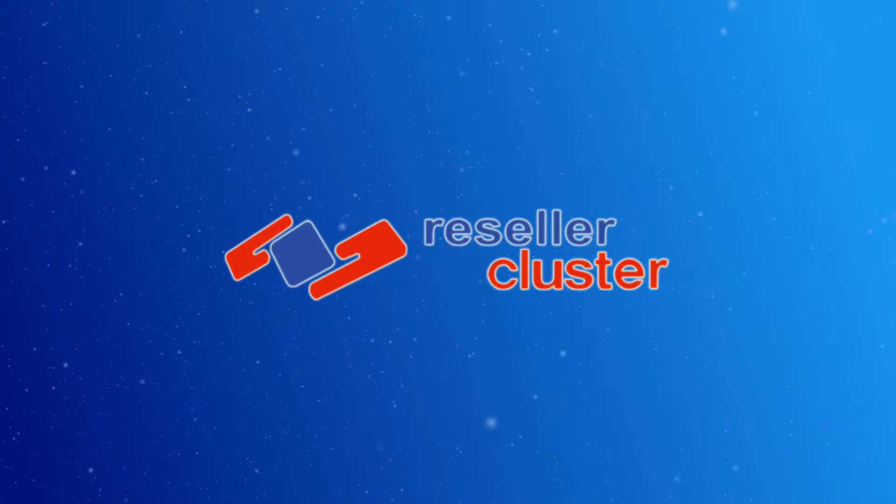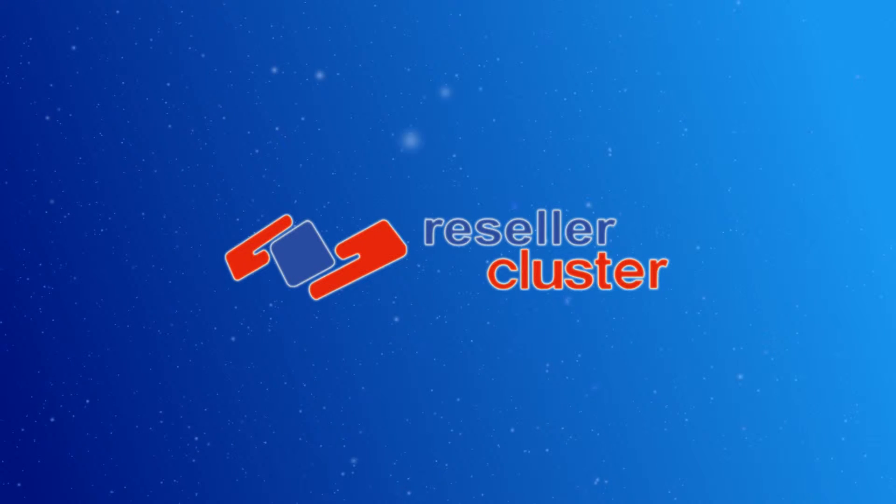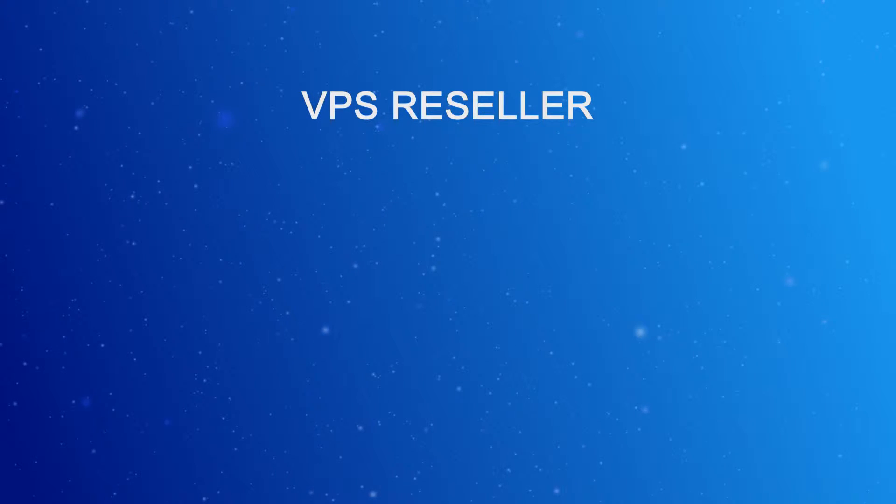Hi, this is Reseller Cluster, the leading reseller hosting program. In this video, we're going to reveal more about the VPS reseller option of our reseller hosting program.